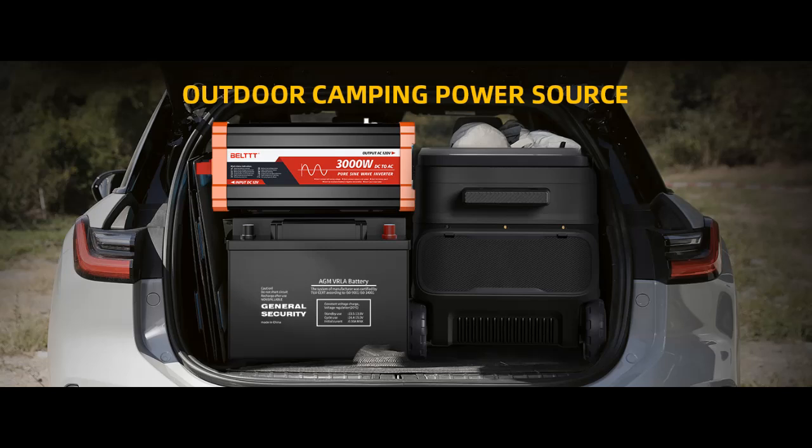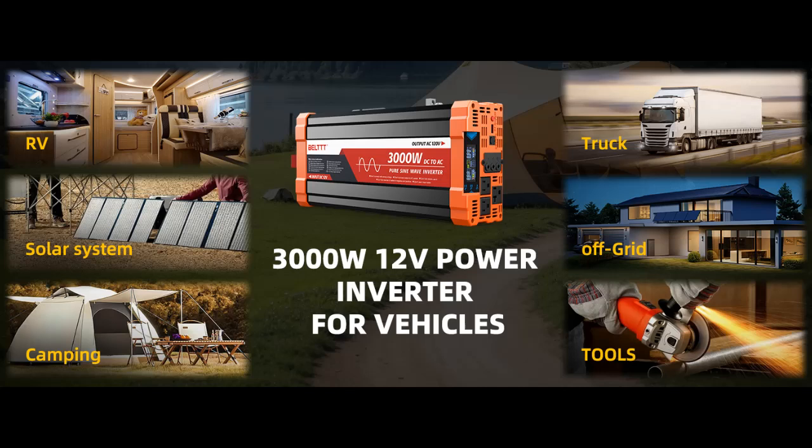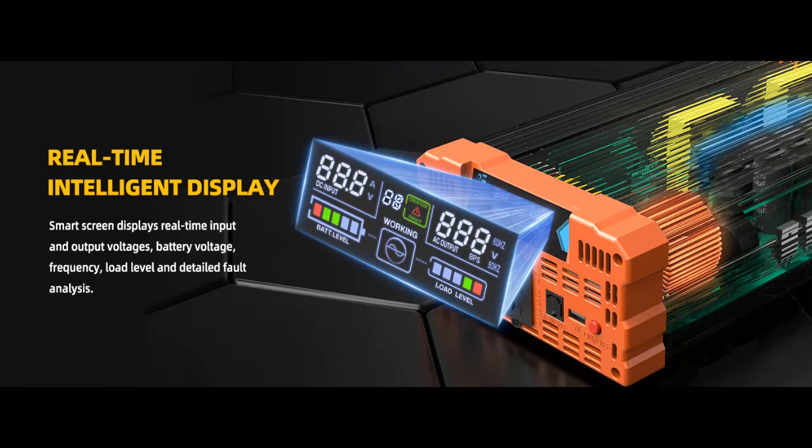Intelligent LCD Display: This 3000W inverter comes with a high-brightness real-time smart screen that simultaneously displays input and output voltages, battery, and load status. Multiple operating conditions allow for timely troubleshooting. At the same time, the output voltage and screen can be adjusted independently in a small range.